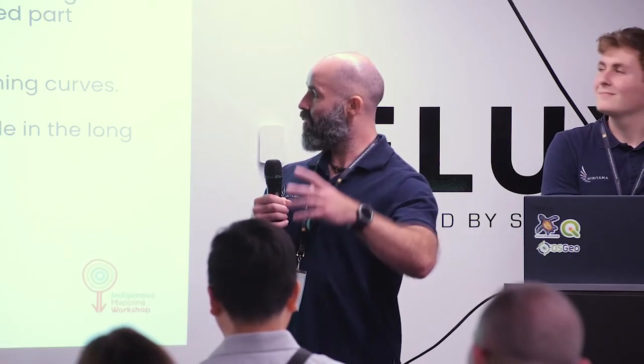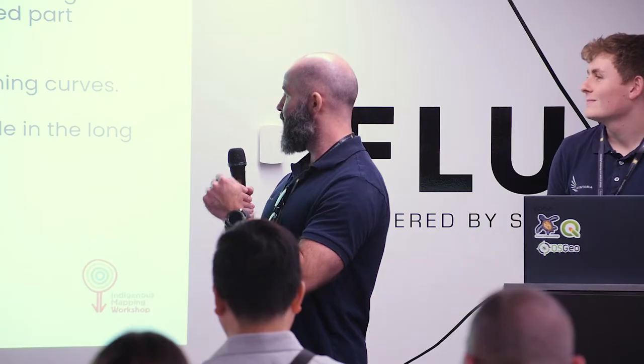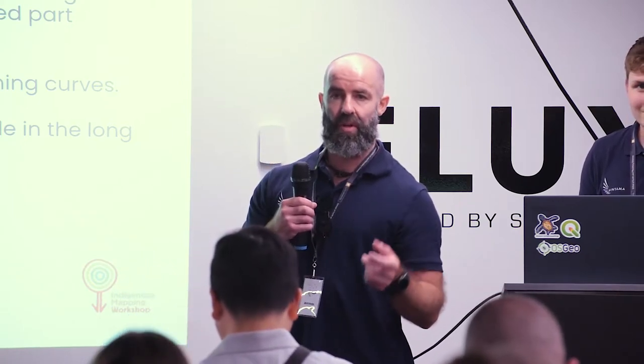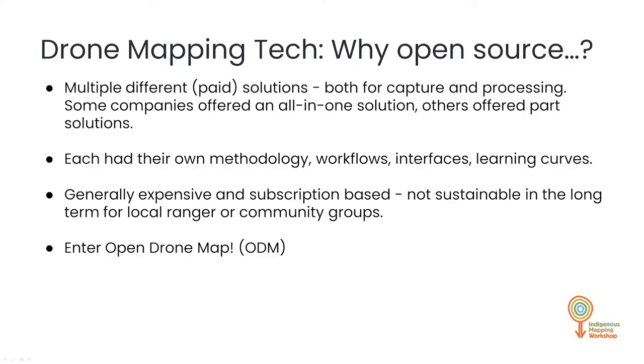So that's the drone mapping use case, but why open source? We're working with ranger groups subject to different levels of funding — some have lots, some don't have very much at all. So the cheaper we can make it, the better. There are multiple paid solutions: Drone Deploy, Maps Made Easy, Pix4D, and many others. Some offer all-in-one solutions, some offer part solutions, each with their own methodology, workflows, interfaces, and learning curves. They're usually expensive and subscription-based, with some impediment that makes it more difficult for groups to get involved. Enter Open Drone Map.